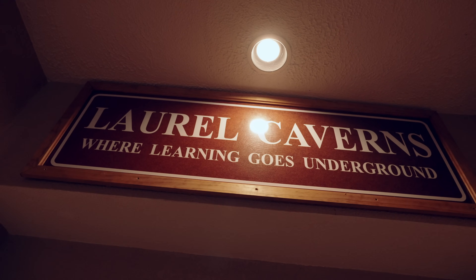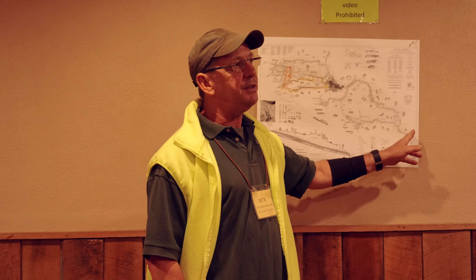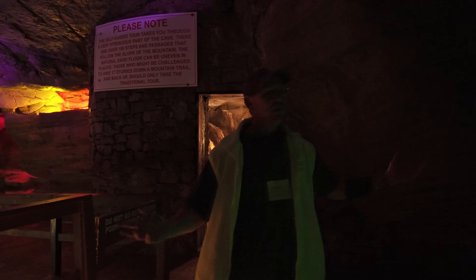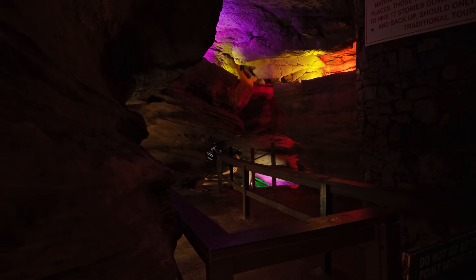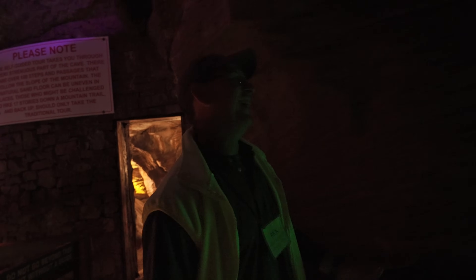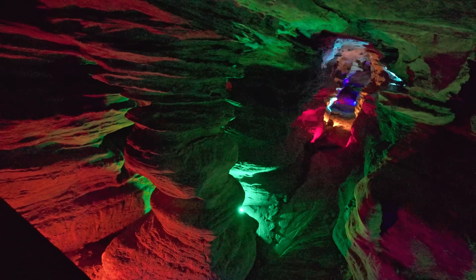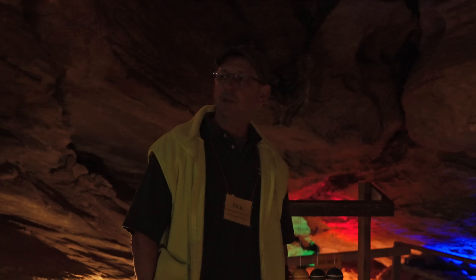Our guide Rick introduced Laurel Caverns: over four miles of passages, Pennsylvania's largest commercial cave, with 50 stories of vertical elevation change — 500 feet — from top to bottom. We'd be going down about two stories on the guided tour. The second entrance is called the sand entrance; the floor was dug out so tourists could walk in rather than crawl. The original entrance was used by Native Americans for centuries — arrowheads and pottery were found right inside. The first white men entered around 1798, and in 1812 surveyor John Paxton became the first person to map all three miles of passages using a candle and torches.